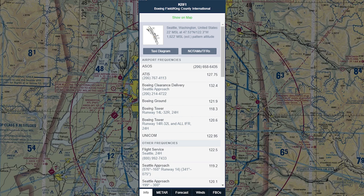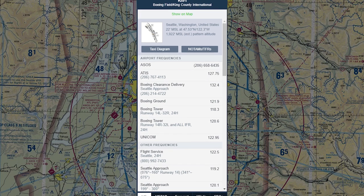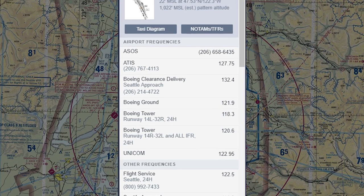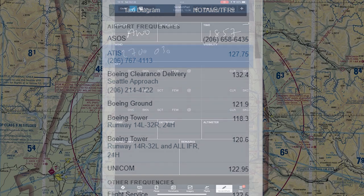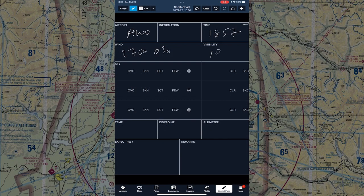Before I even start the engine, I call the phone numbers for the ATIS or AWOS at my departure and destination and fill in the ForeFlight scratch pads. That way I have the basic information and I can quickly confirm the current ATIS letter and update the one-minute weather when I contact ATC before takeoff and as I begin the approach that I want to fly, based on the wind and other details.